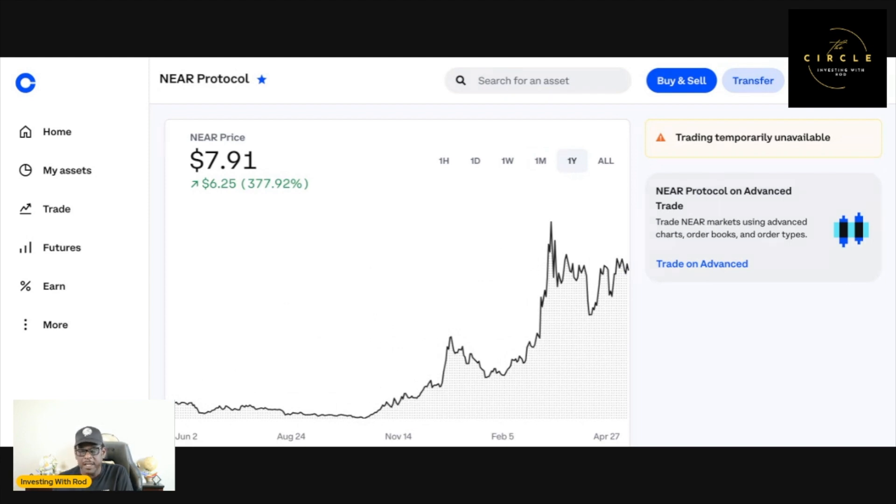In the last year it's up 378.04 percent — 377.92 percent right now. I take my time and before I do these videos I try to pick the winners, and I can tell you Near Protocol is definitely a crypto to watch. It's a crypto that's in my portfolio. I'm not telling you what to buy, sell, or hold — I'm not a financial advisor. This video is for educational and informational purposes only. Make sure you do your own research before investing any of your hard-earned money.